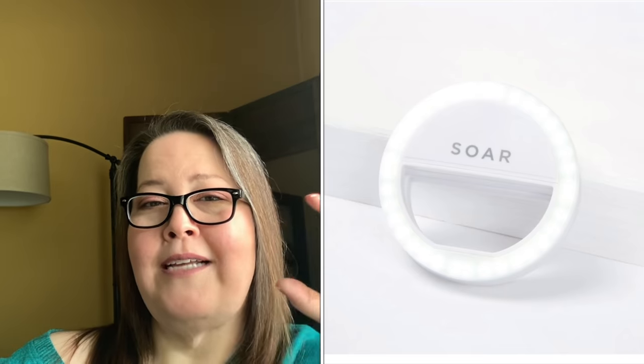Our next choice is the Soar Selfie Ring Light with a $29.99 value. Clip this ring light onto your phone, tablet, or computer to brighten your selfies or Zoom calls. It features three brightness modes and 32 LED lights. I couldn't find this exact brand online — it is a selfie ring light that clips onto your phone. They are very bright and handy, but $29.99 seems a little pricey for a selfie ring light.